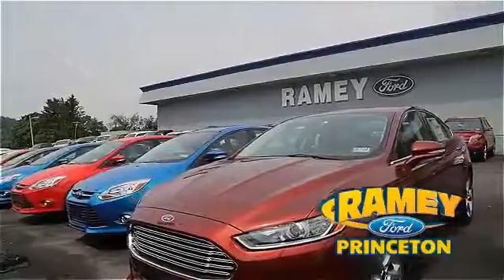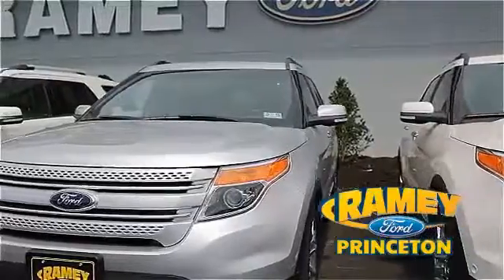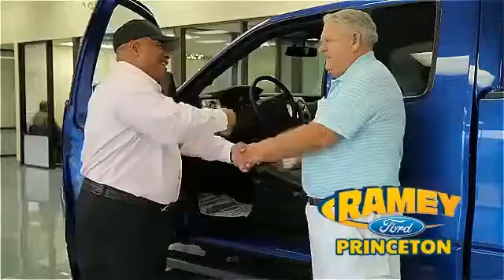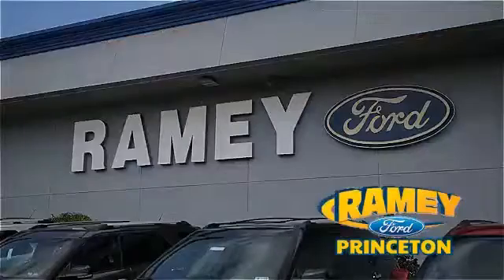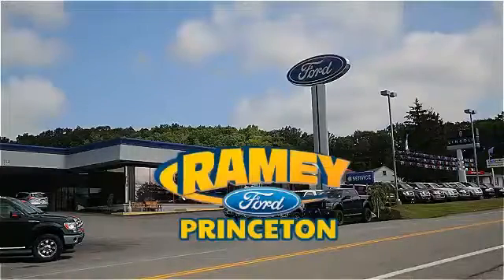And if you can't find what you're looking for with our over 500 vehicles in stock, we will find it for you. Find out why our return and referral customer rate is higher than any other dealer in our area and experience our service after the sale. Pick up the phone or email us today about this car. Thank you for choosing Ramey Ford in Princeton, where we do the deal.